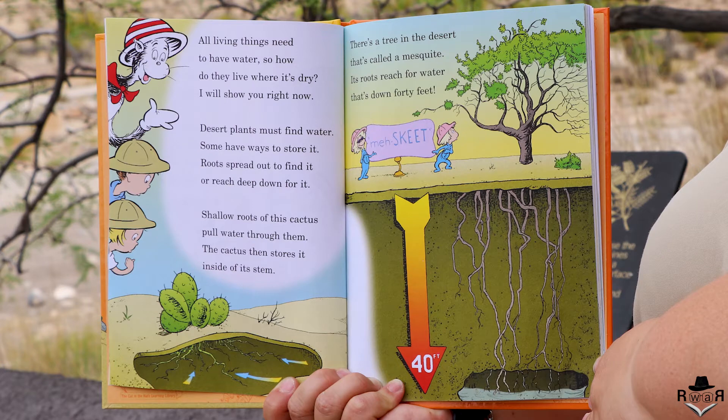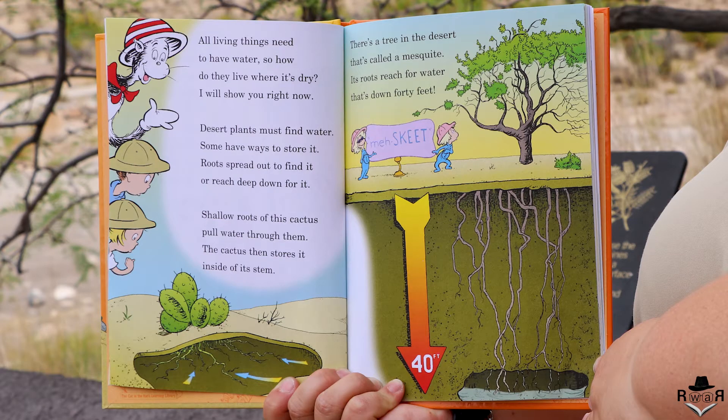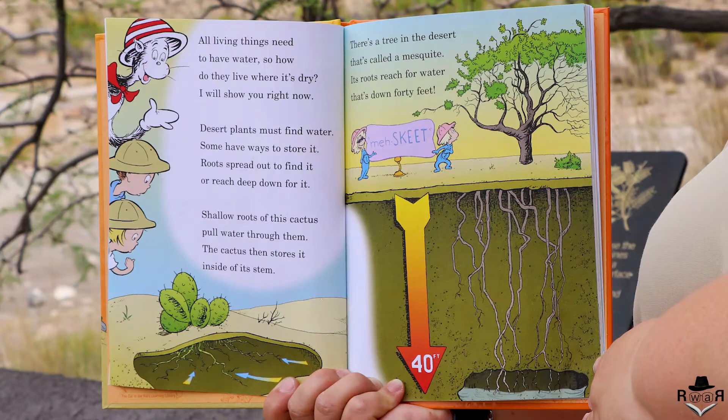All living things need to have water, so how do they live where it's dry? Desert plants must find water. Some have ways to store it. Roots spread out to find it or reach deep down for it. The roots of this cactus pull water through them, and the cactus then stores it inside of its stem. There's a tree in the desert called the mesquite — its roots reach for water that's down 40 feet.